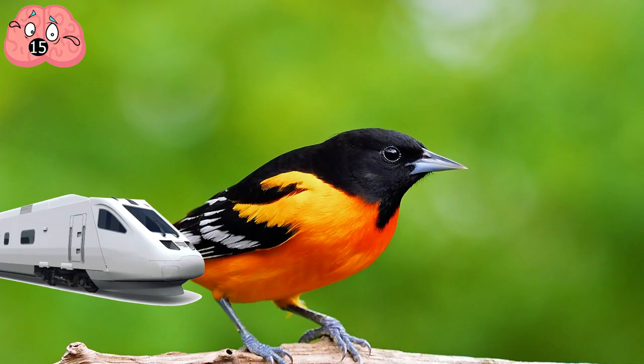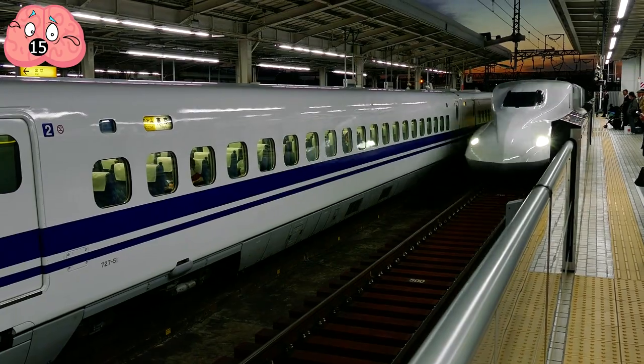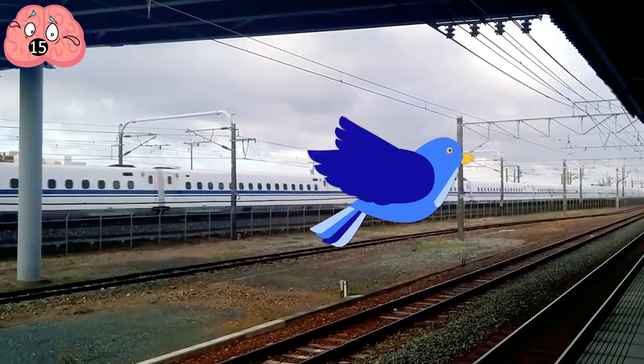Number 15: Birds and Bullet Trains. If you've been lucky enough to have been on a bullet train, you may have noticed the loud noise it makes emerging from a tunnel. But you wouldn't have noticed if you rode one of the newer ones inspired by birds.